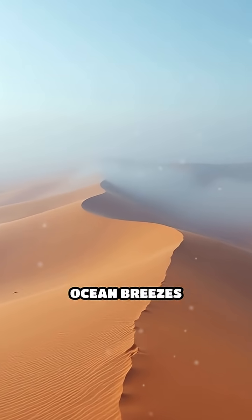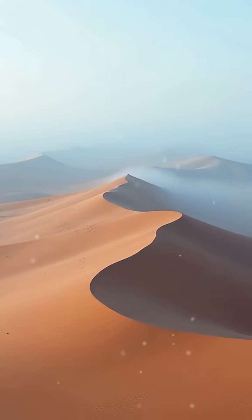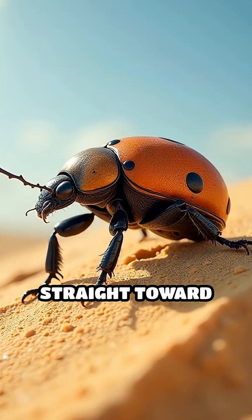Picture this. Each morning, cold ocean breezes sweep in, carrying dense fog over the endless dunes. The beetle climbs to the dune's peak and does a headstand, pointing its shell straight toward the sky.